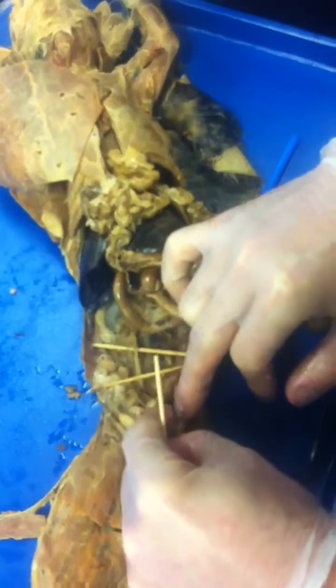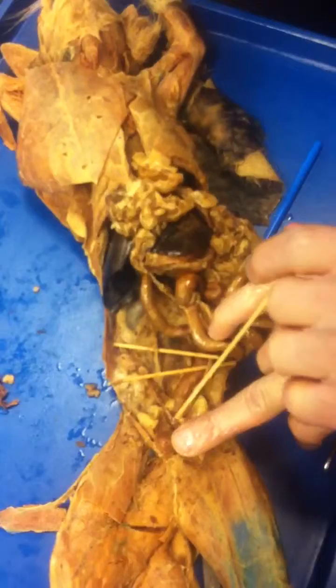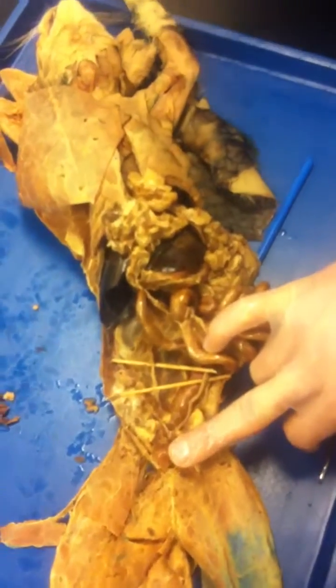The V one — the uterus body, and then farther down would be the vagina.